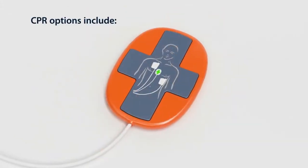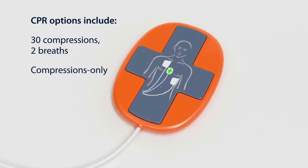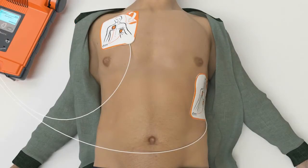The CPR device guides you on the rate and depth of compressions according to the latest resuscitation guidelines or your preferred settings. The G5 determines if a second shock is needed and automatically escalates the energy. It is the first AED that can quickly deliver this higher energy shock, typically in 10 seconds or less.